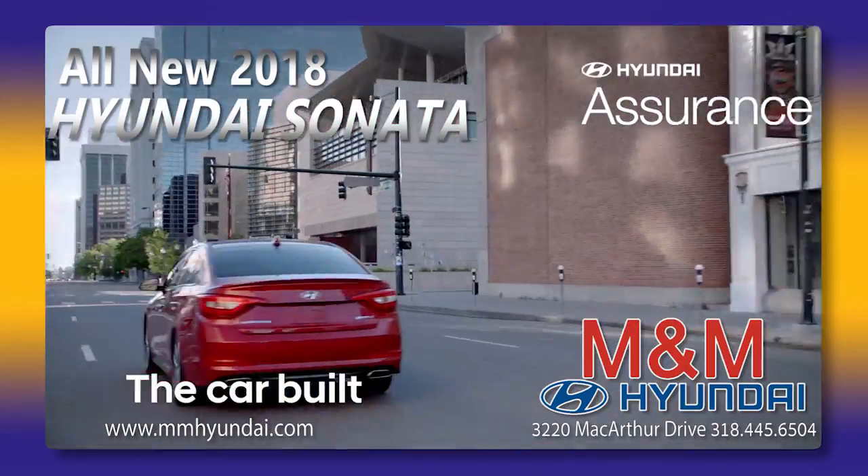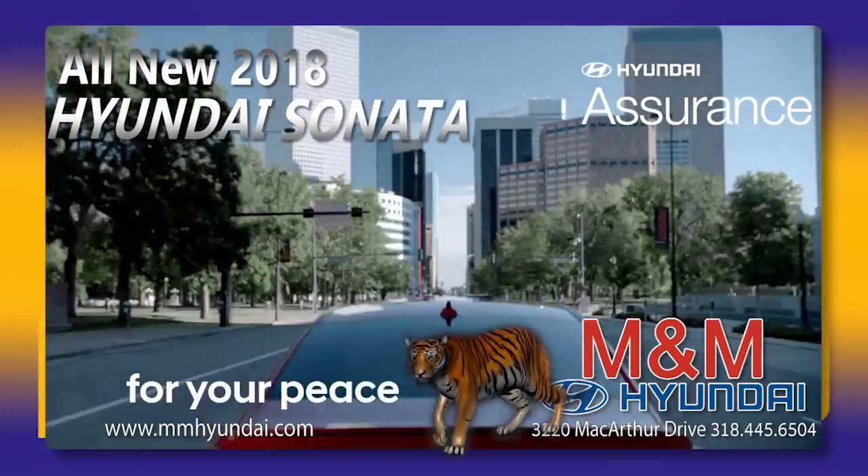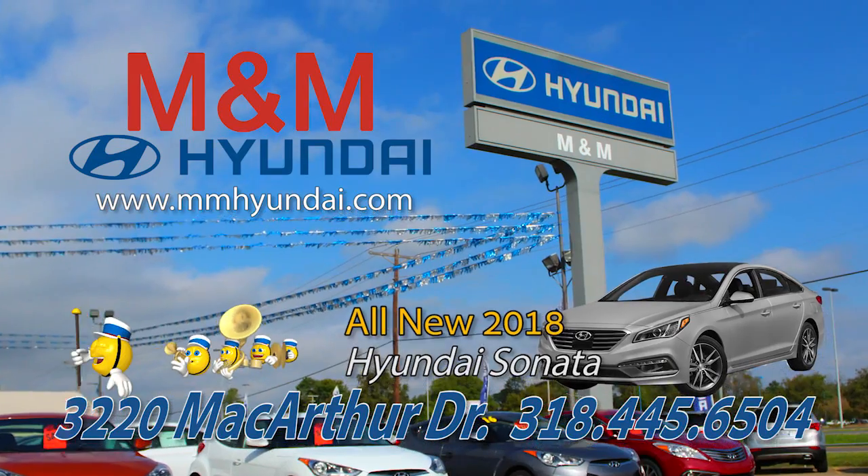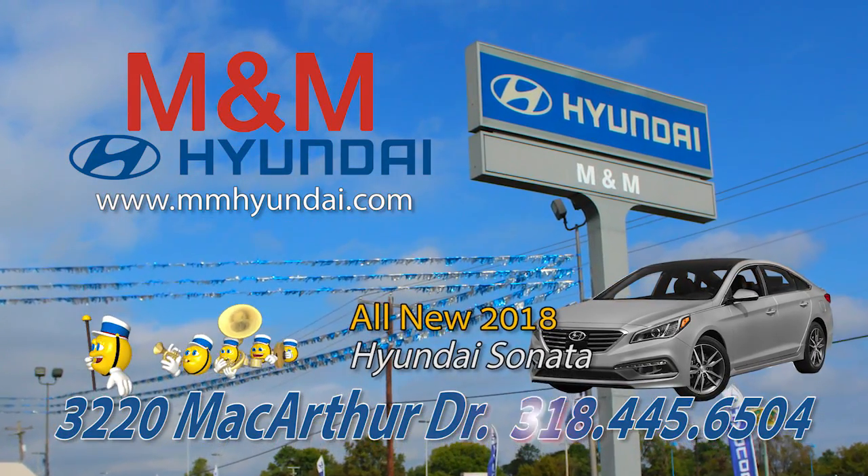In fact, I think it's the best Sonata ever, and just like the Tigers, the new Sonata has pure undeniable style. Check out the all-new Hyundai Sonata on sale and on display at M&M Hyundai on the trading corner of Starks and MacArthur.